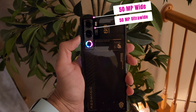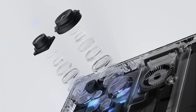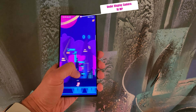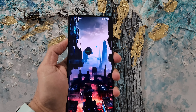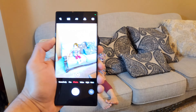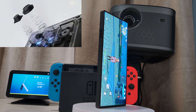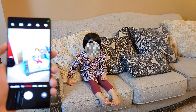Cameras on the back include three lenses: 50-megapixel wide, 50-megapixel ultra-wide, and 2-megapixel macro. It's Red Magic's first-ever optical anti-shake camera. On the front, the under-display camera is 16 megapixels with a pixel size of 1.12 micrometers and an aperture of f/2.0.